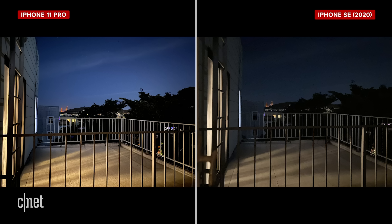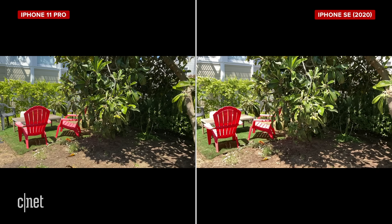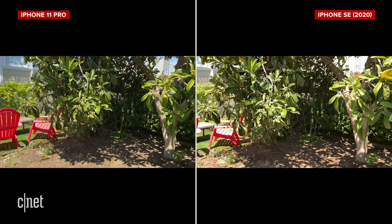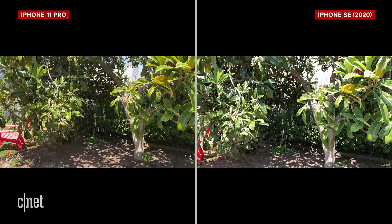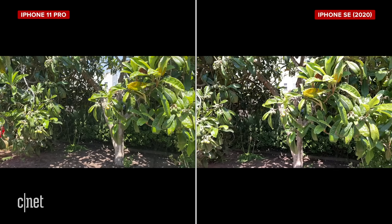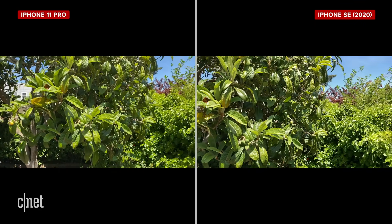The biggest camera difference you'll probably care about is night mode. The 11 Pro has it and the SE doesn't, and comparing shots side by side, the 11 Pro blows the SE out of the water. You can still take a fairly usable shot on the SE — you just have to keep it stable — but it won't look as good. Both phones shoot 4K video at 60 frames per second, and the fact that you can do that on a $400 phone and it looks almost as good as the $1,000 phone is truly surprising. That said, the dynamic range on the 11 Pro is much better — highlights that get blown out on the SE are well maintained on the 11 Pro.